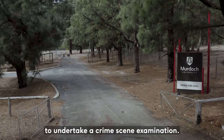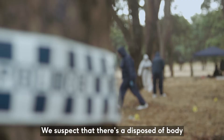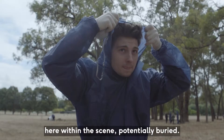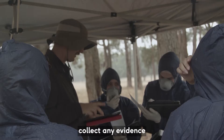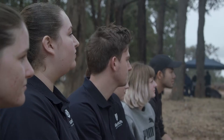Okay guys, we're here at Whitby Falls today to undertake a crime scene examination. We suspect that there's a disposed of body here within the scene, potentially buried. I'm calling on you to use all of your skills that you've learnt to process the scene, collect any evidence and potentially find the body and exhume it.